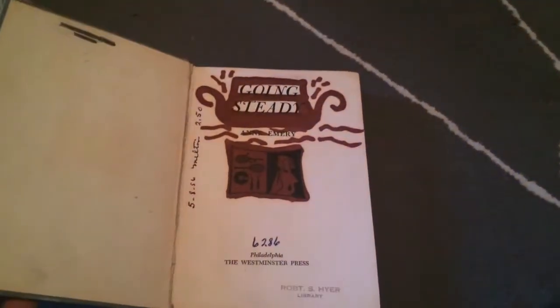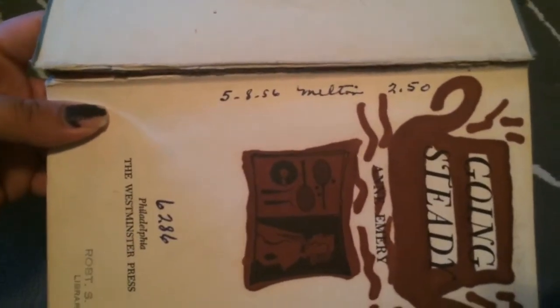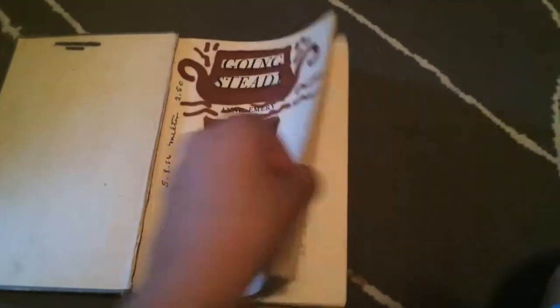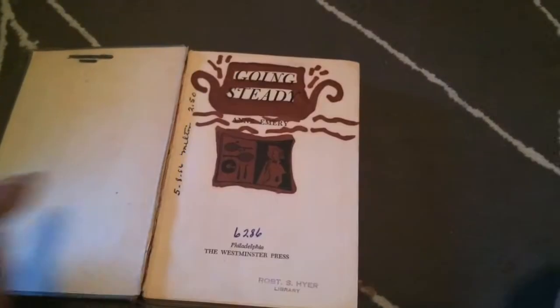The third book was this really old book. It says 'Going Steady.' Someone drew over it with a brown marker — I don't know why they would do that. But it's dated 5/8/56, so that is pretty cool. It was from a library. I was happy to find a really vintage book, just to grow my collection. I like how it's all worn out. This one was also 99 cents.